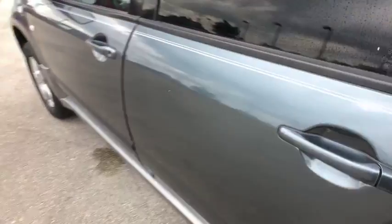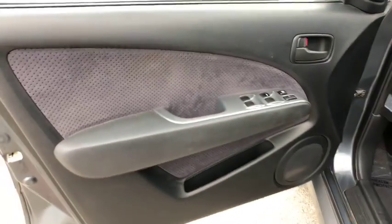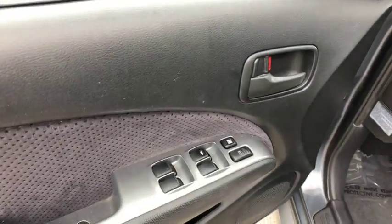Driver vanity mirror. Front reading lamps. Tilt steering wheel. Front bucket seats. Cloth seats. Rear window wiper. Passenger vanity mirror. Speed control. Trailer hitch receiver.